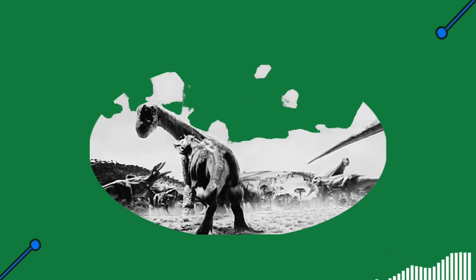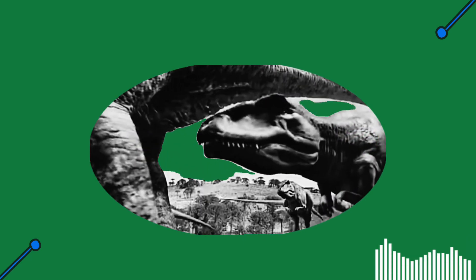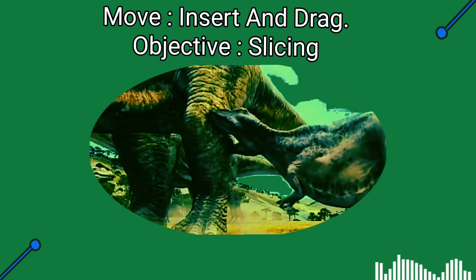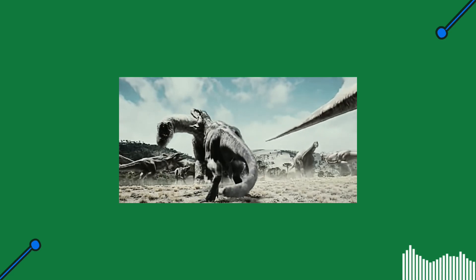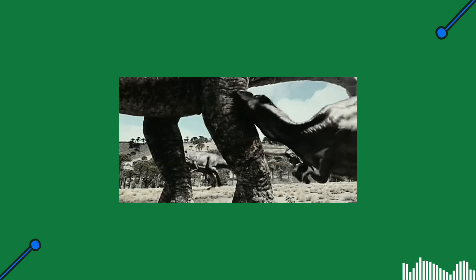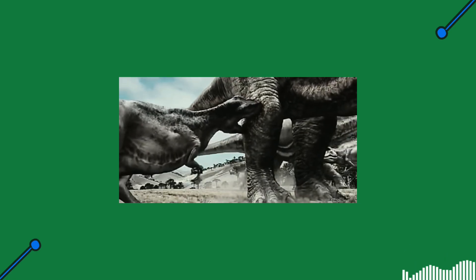Spinosaurus ate Onchopristis, Mossasaurs, sharks, and small dinosaurs. Giganotosaurus hunted using its teeth as tools — the teeth were blade-like for slicing, not biting. The teeth were inserted and teared back. Some suggest the animal may have bled prey to death, while others argue it infected the prey to die. They feasted on sauropods.